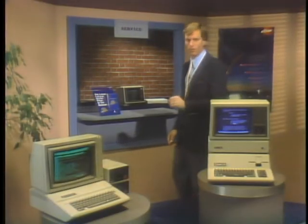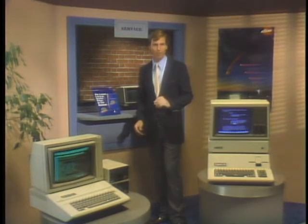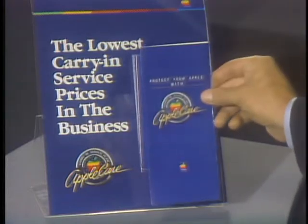When you buy an Apple personal computer, you get a limited 90-day warranty, but now you can extend the protection on your Apple hardware an additional 12 months with the AppleCare carry-in service plan.